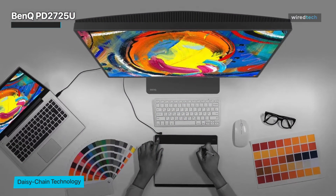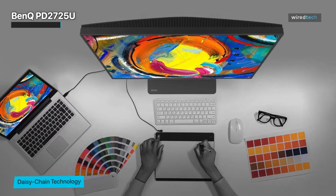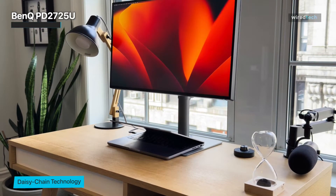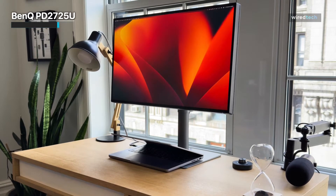Professional users who need a high-end display for video editing may prefer to pay a bit more for a display with full P3 support, but the PD2725U provides an excellent and affordable 4K display for most Mac users to use at home or for general office work.